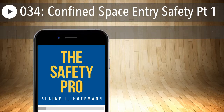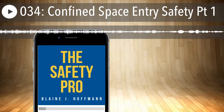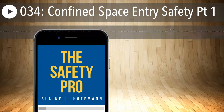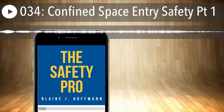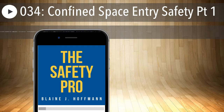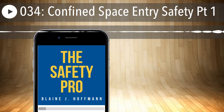So keep an ear out for the next episode. As we go deeper into this topic, let me know your thoughts on confined spaces. I'd like to cover some frequently asked questions as well as common letters of interpretation in the next episode — that's going to help you improve your confined space entry program. Drop me an email at info@thesafetypropodcast.com or visit thesafetypropodcast.com. Until the next Safety Pro Podcast episode, please be safe.